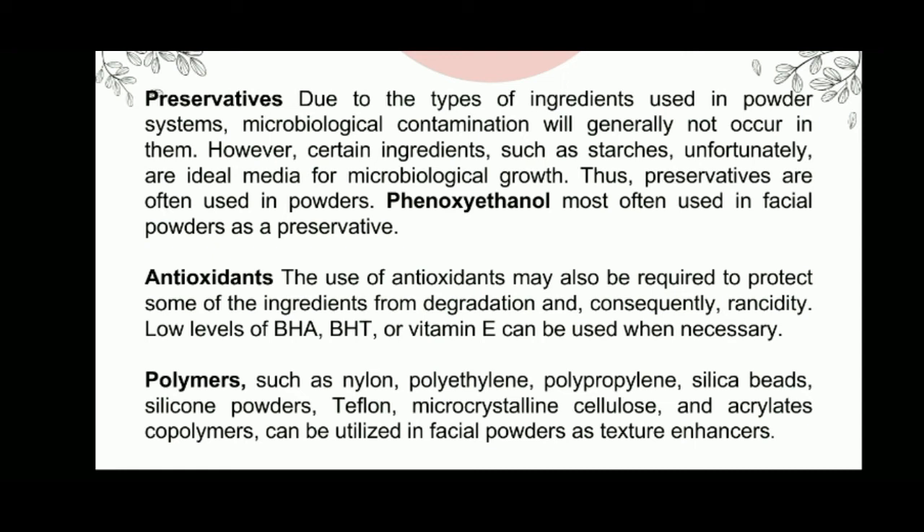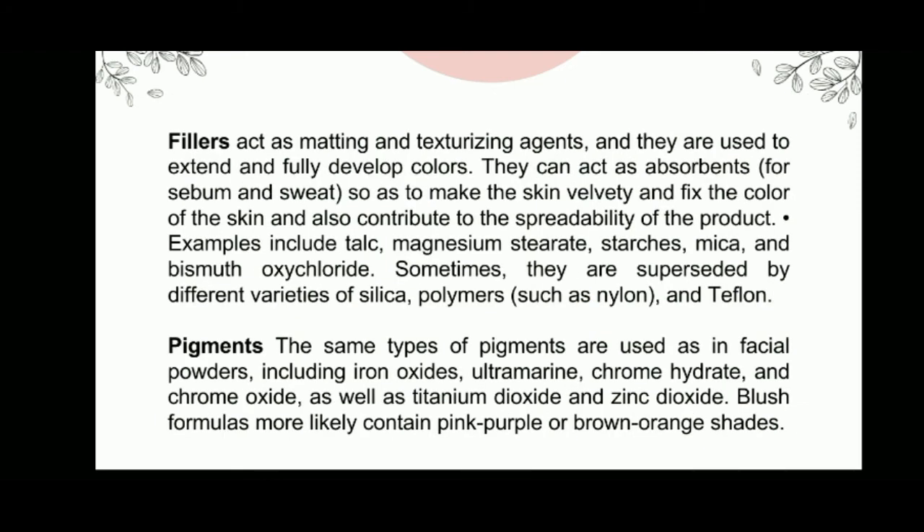The use of antioxidants may also be required to protect some of the ingredients from degradation. Polymers such as nylon, polyethylene, polypropylene, silica beads, silicone powders, Teflon, microcrystalline cellulose, and more can be utilized in facial powders as texture enhancers.